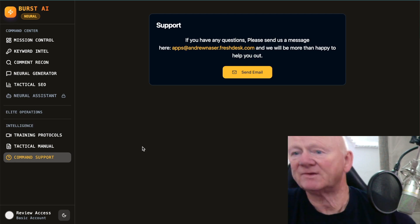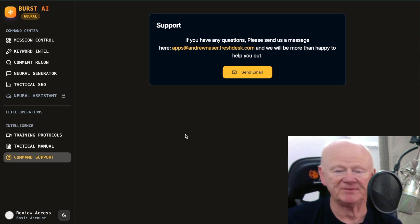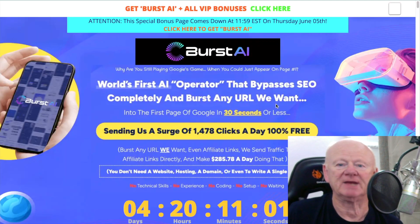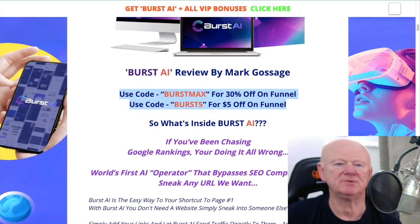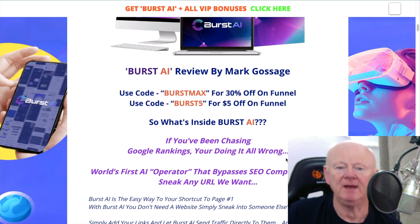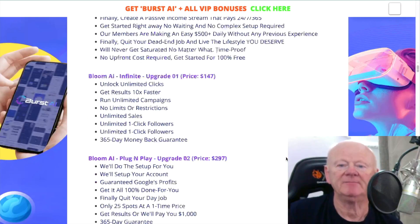So that's Burst AI — a powerful product under $15, or around $12 if you use my coupon codes. On the bonus page, the coupon codes are listed in red so they're easy to spot. Pick whichever one suits you and use it. It also explains the upgrades.